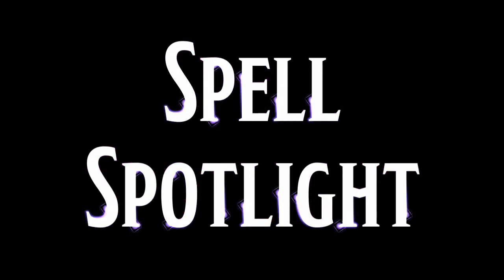Welcome to the first episode of Spell Spotlight. I am your host Jake Anslow. Power Word Kill is a spell I have had a little experience with, mainly using it on my big bad evil guy. We'll talk about that in a second. For now, here is the spell description.